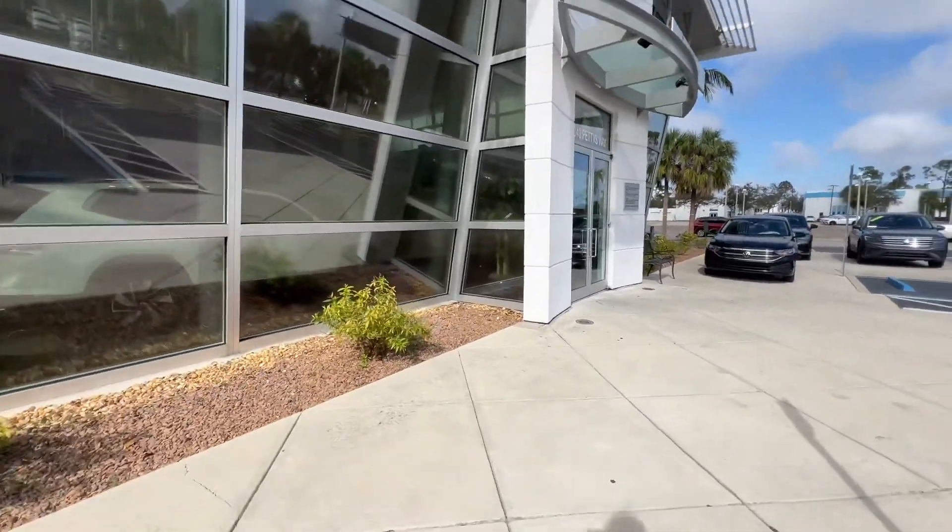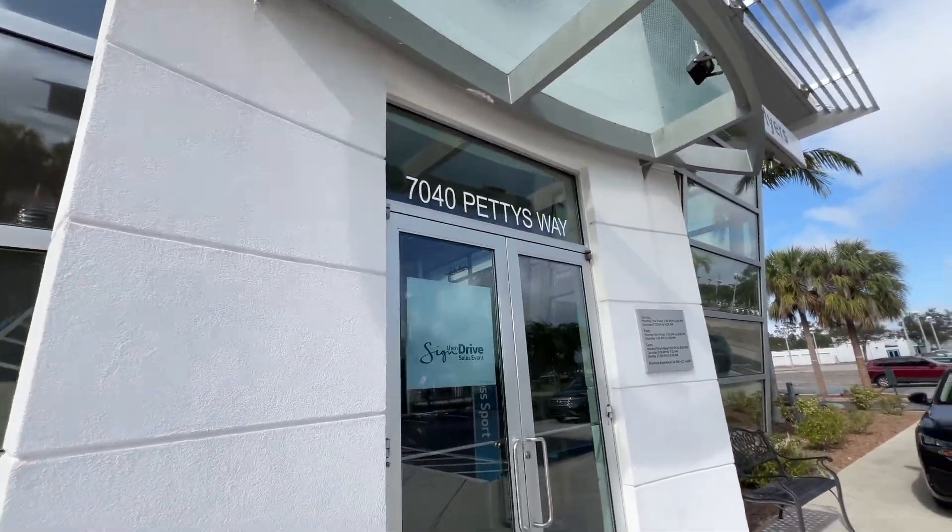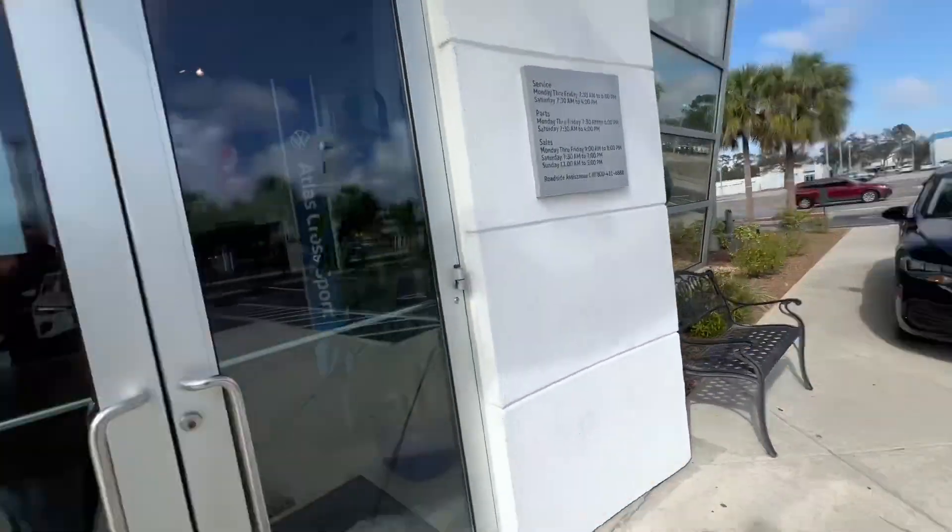Nice building. The address is 7040 Petty's Way — the street over there is Petty.